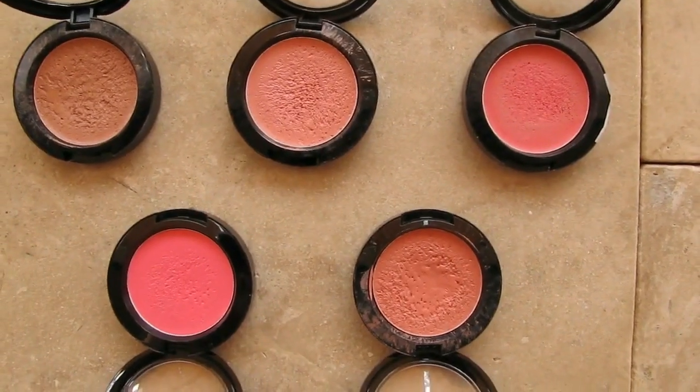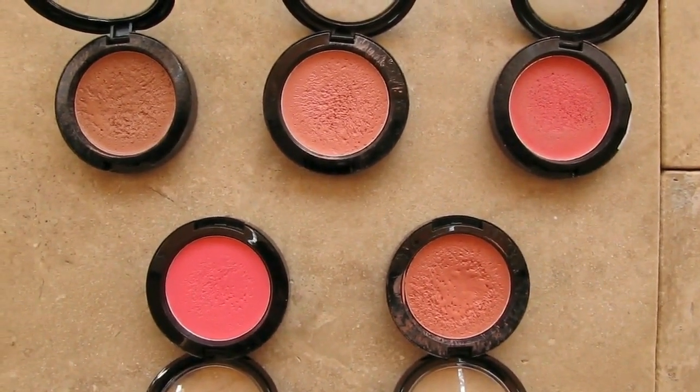I have five of the NYX cream blushes — love these blushes. They are very moist, not a dry blush, and I like that because I put it on and then put powder over top. I really enjoy cream blushes; they make things last longer and they just give a nice glow, especially in the summer. In here I also have a very, very old Maybelline Bouncy Mousse blush, which I wish they still made the same way.